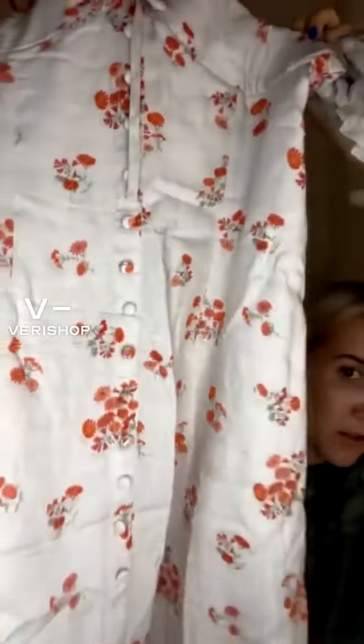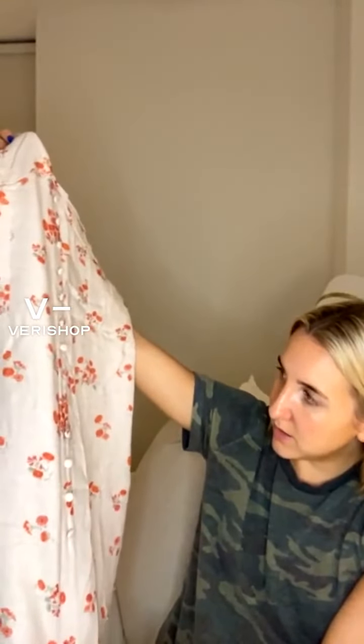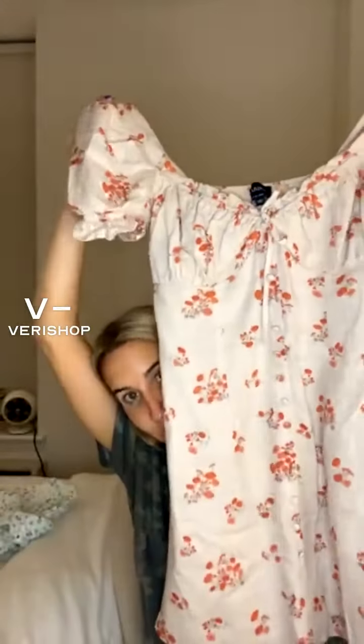I had never heard of the brand Bardot before, but I really, really like it. It's just like a cute little mini dress. I'll show you up close with the button detailing that goes all the way down. I'm just super into this. I wore it on a Friday night for dinner with my friends and I just felt really cute in it.